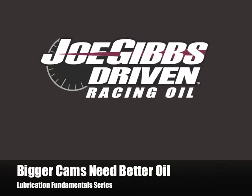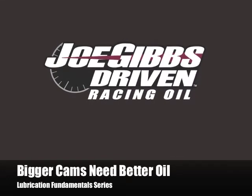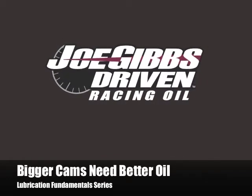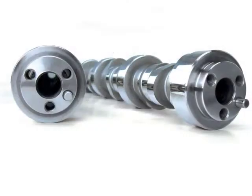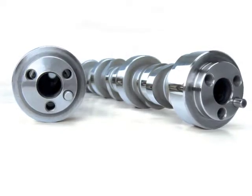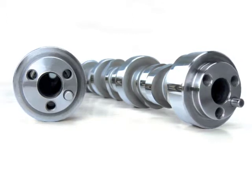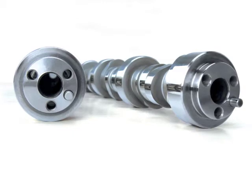Welcome to the third tech video in the lubrication fundamental series from Joe Gibbs Driven. I'm certified lubrication specialist Lake Speed Junior, and today we are talking about the effects of performance camshafts on oil formulation. It can be said that bigger cams need better oil. So let's break that down — why is that and what does it really mean?